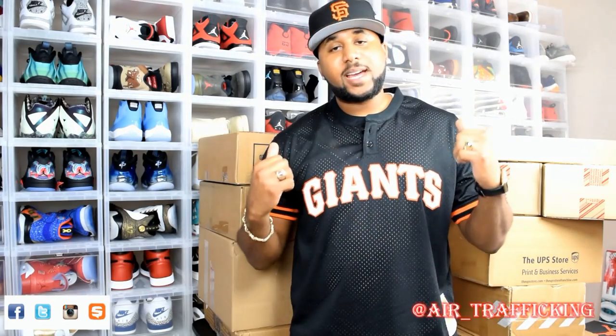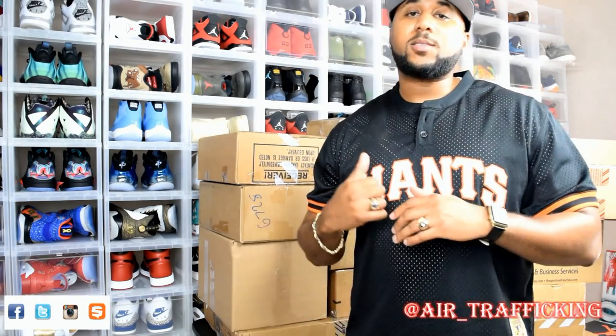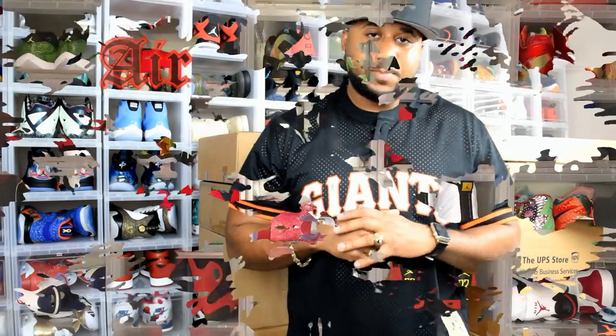What's good y'all? Thanks for tuning back in to Ad Traffic and today I got another massive unboxing. Long time no see, but I'm back now. Let's go ahead and see what we got in these packs. Before I crack them open, go ahead and hit that subscribe button and be sure to hit that like button as well. Let's get into these packs.